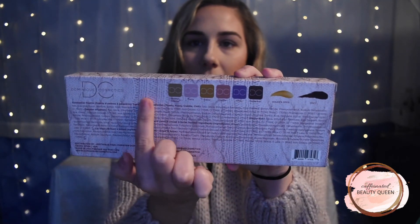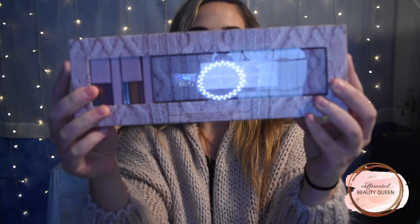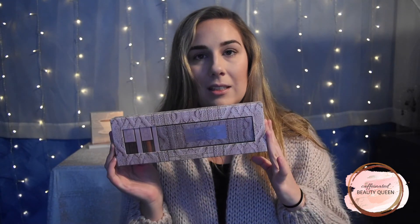On the back it has all the eyeshadow colors, the gloss swatch, and the lipstick swatch. I bought it right away but I've had it for a while and just haven't had a chance to film with it — so that's what we're doing today. Don't forget to subscribe to my channel if you haven't already, and give this video a thumbs up. If you want to see my thoughts and a look using this Sweater Weather palette, just keep on watching.